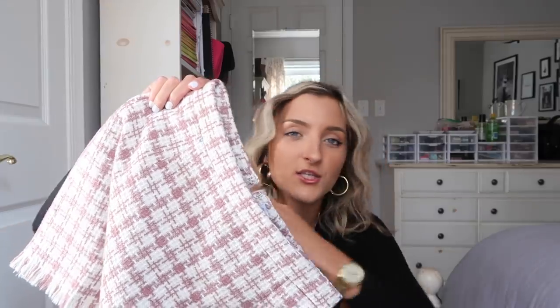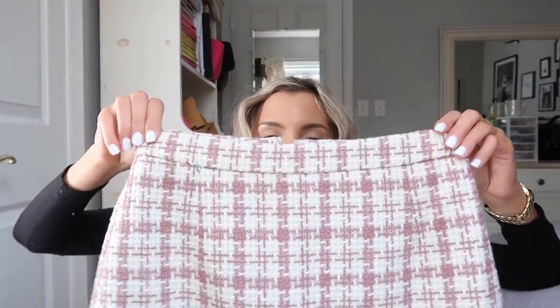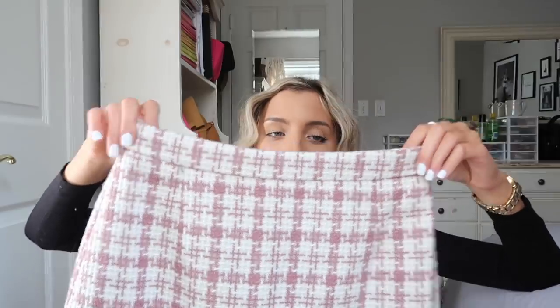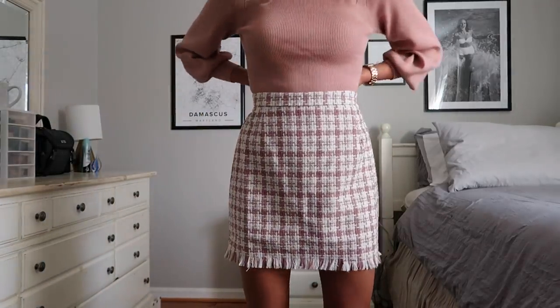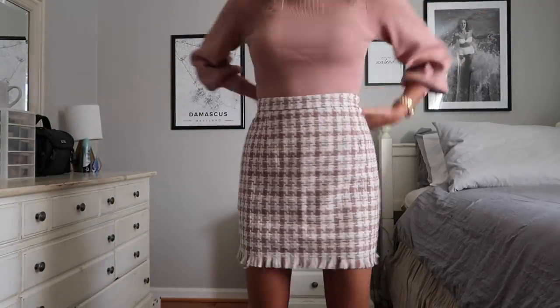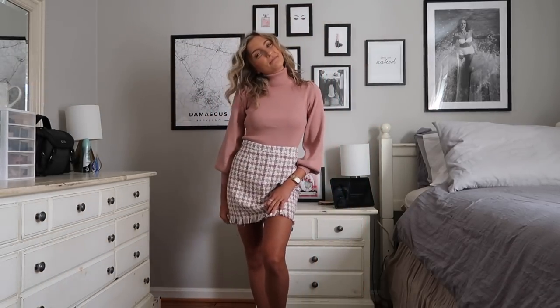Last month I got a plaid skirt and you guys fell in love with it, so this month I wanted to recreate a similar outfit but instead of plaid I picked up this tweed mini and it is so cute. It is a mauve pink and white and it literally looks adorable on with the sweater I'm about to show you — gives off very modern day Blair Waldorf vibes. It's an incredibly thick material, super high quality, and it just frays a little bit along the bottom. It's a perfect length for the holiday time, maybe Thanksgiving or even Christmas.